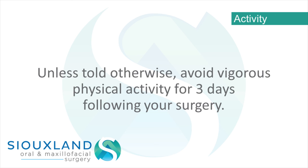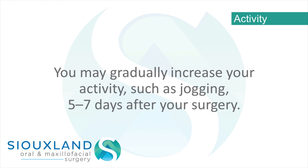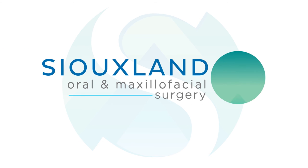Activity – Unless told otherwise, avoid vigorous physical activity for 3 days following your surgery. Physical activity increases your blood pressure, which will cause an increase in your swelling, pain, and bleeding. You may gradually increase your activity, such as jogging, 5 to 7 days after your surgery.